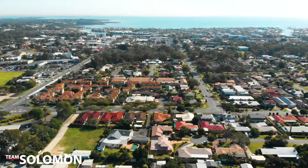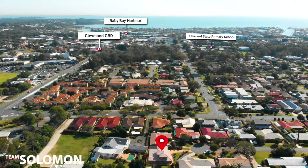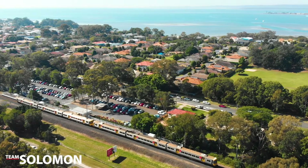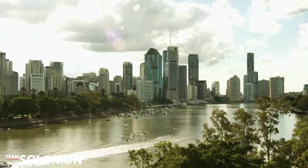The location is fantastic. You're walking distance to the Cleveland shops, Raby Bay, and local schools. The train line is also quite close by, so if you have to commute to the city for work, you don't have to travel far to get everything that you need.